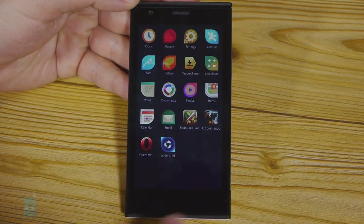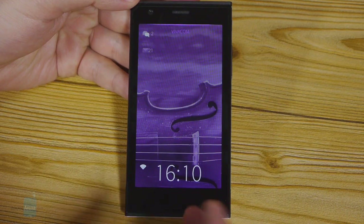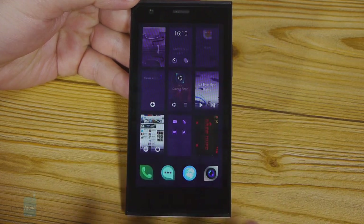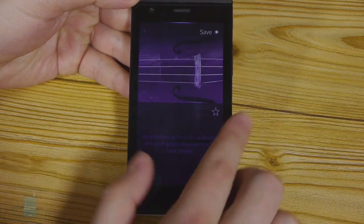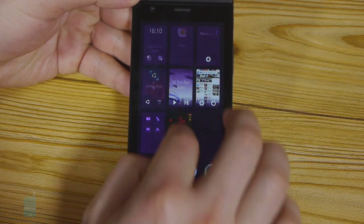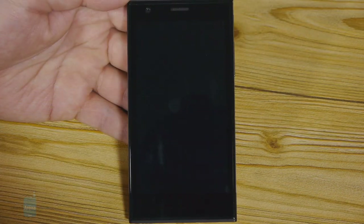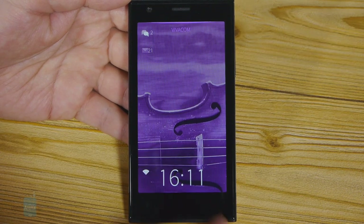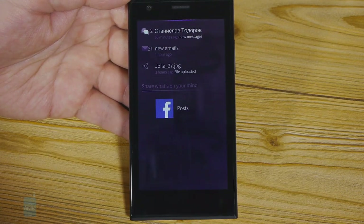There aren't any physical navigation keys or on-screen navigation keys on the YOLO smartphone because Sailfish OS is built around gestures — that's how you find your way around, and that's not a perfect solution. You use gestures to switch between apps, minimize them, or close them. Some of these gestures can be tricky to perform and definitely take too long to get used to. On the plus side, you can double tap on the screen to wake up the phone, and the notification panel is triggered from the bottom, which is actually very convenient.